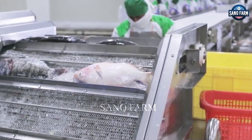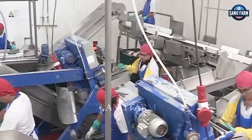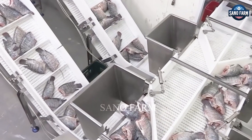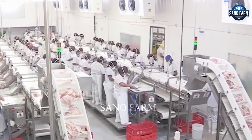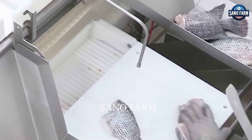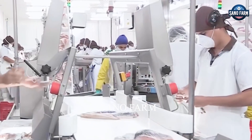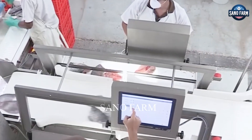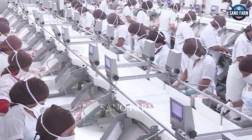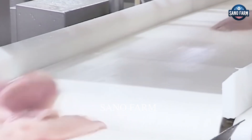Next, the fish are soaked in a solution to remove any fishy smell. The tilapia are sorted by size and quality before being filleted, cut, and deboned. Finally, they are packaged, stored in cold storage, and transported, all while adhering to strict food safety regulations.